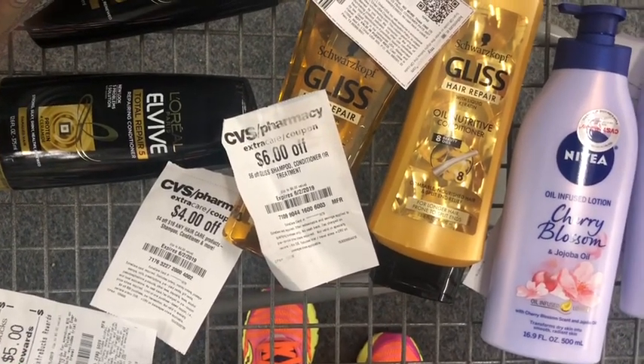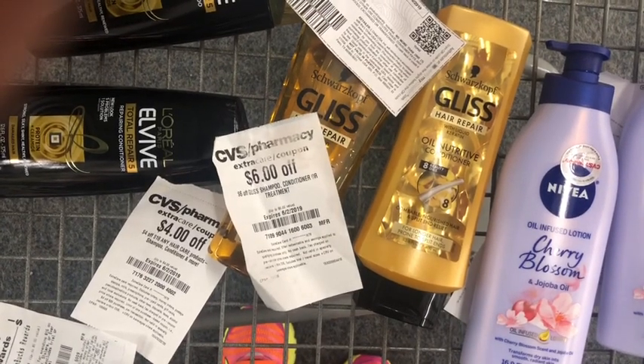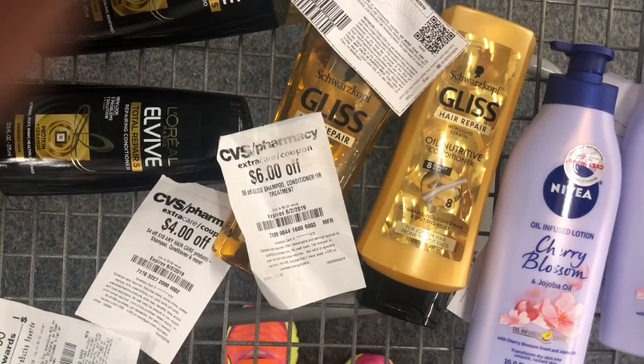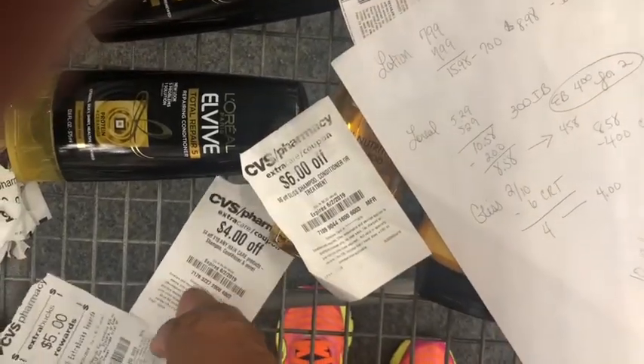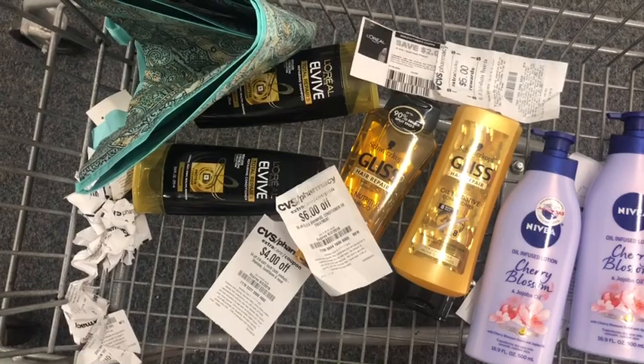I'm going to use my gift card from my twin that she gave me for my birthday, which has $10.91 on it. My stuff is going to be $17.56. I'm going to use that $10.91 gift card balance and then I'm going to use a $5 ExtraBuck, so I should only pay about $1 and some change plus tax to get back my $5 ExtraBuck for the lotion and my $4 ExtraBuck for the L'Oreal.